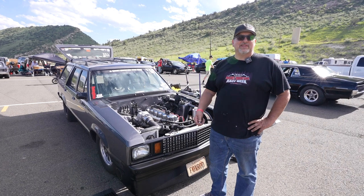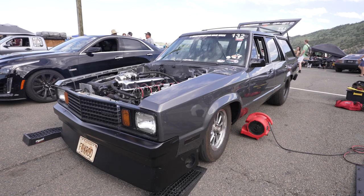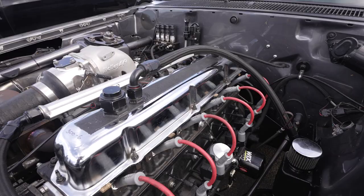My name is Keith Lopez. I'm from Wichita, Kansas, and this is my 1980 Fairmont wagon with a turbo 300 six-cylinder out of an F-150.